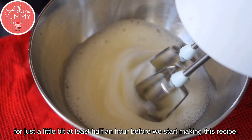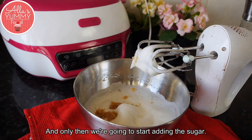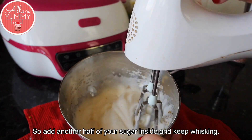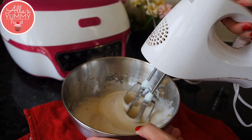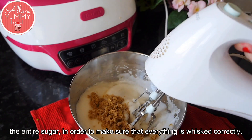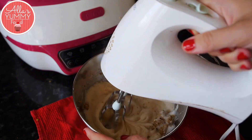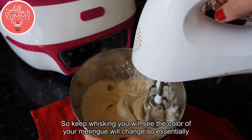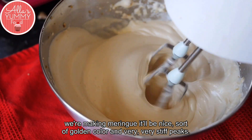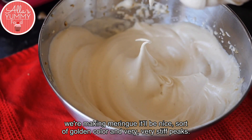Once your egg whites are whisked to nice peaks, start adding the remaining half of the sugar a little at a time, continuing to whisk. Essentially we're making a meringue — keep whisking and you'll see the color change to a nice golden color with very stiff peaks.